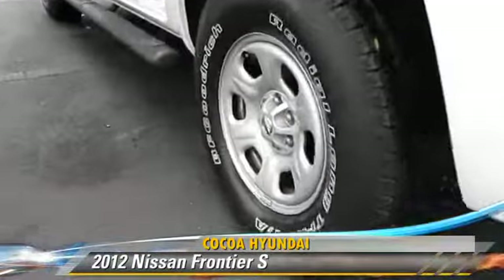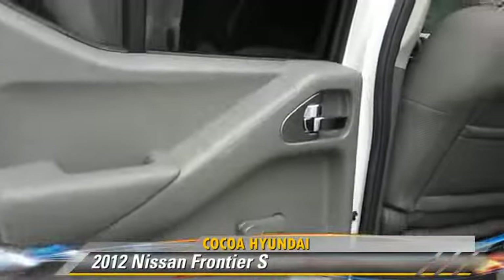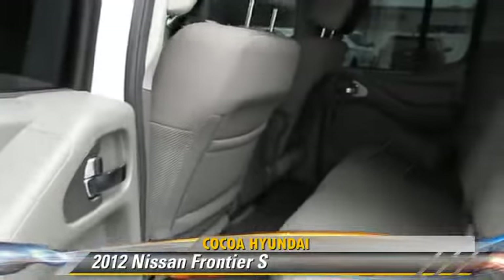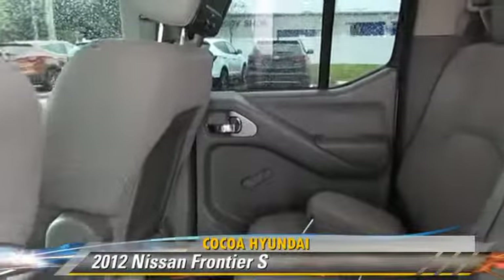Safety features include side airbags, traction control, and ABS. Comfort and convenience features include power steering and air conditioning.